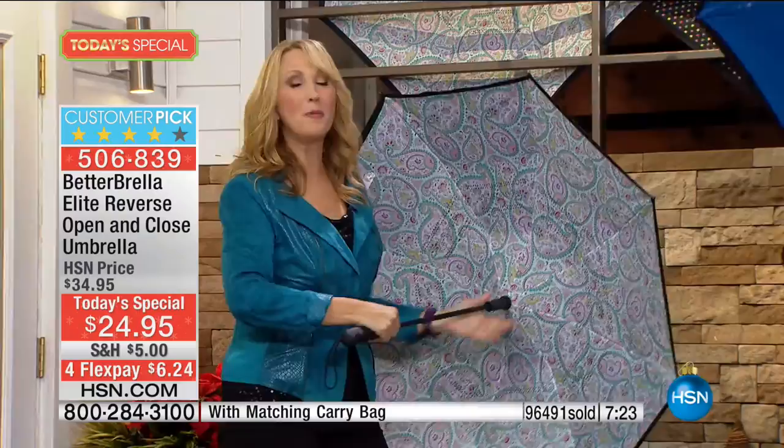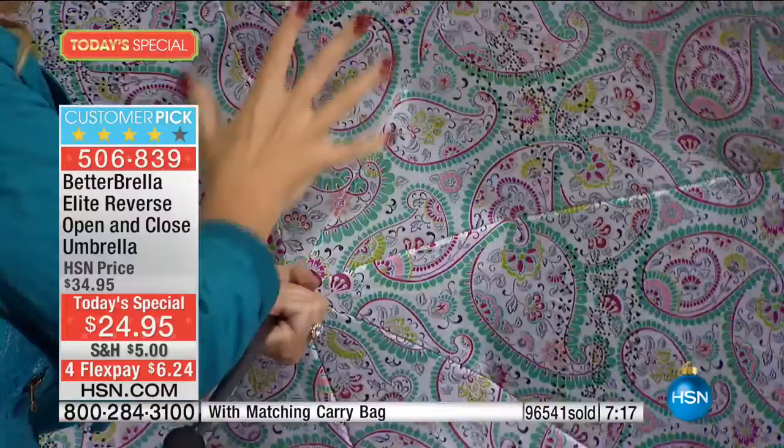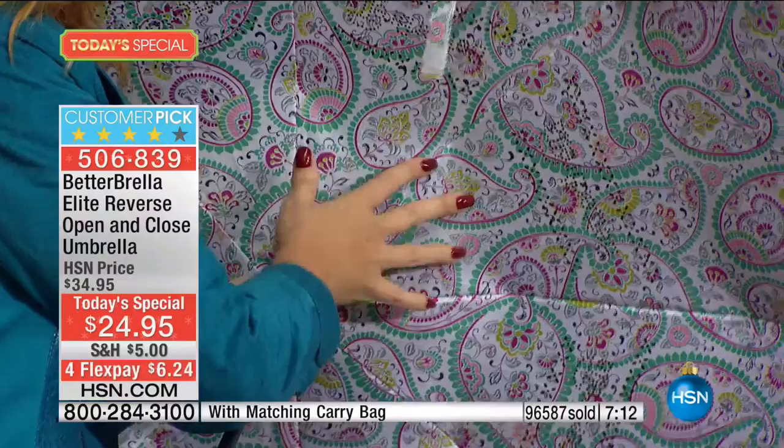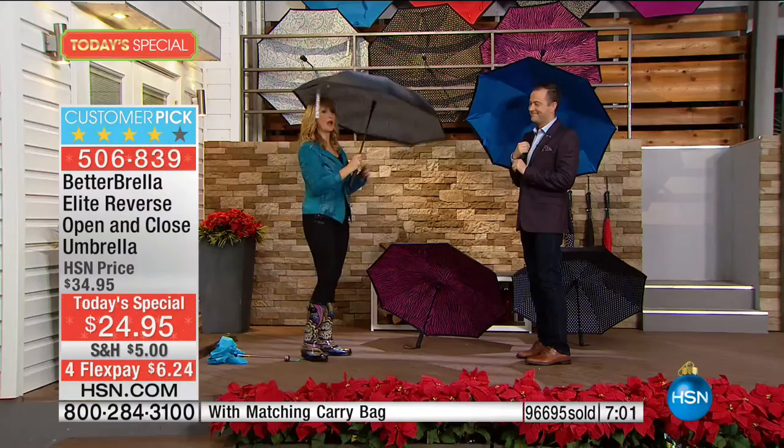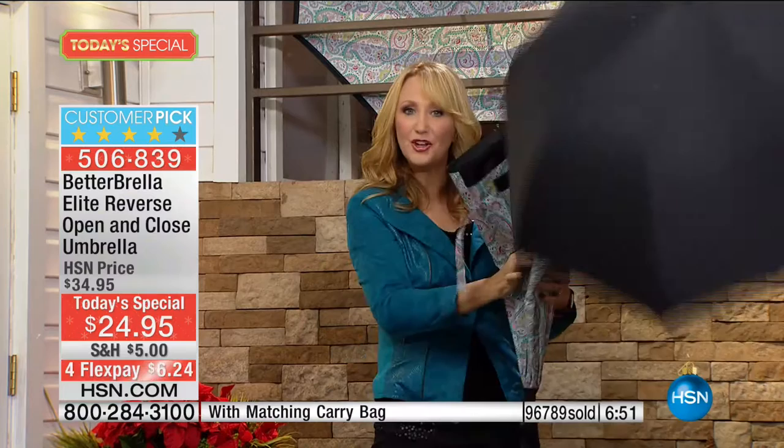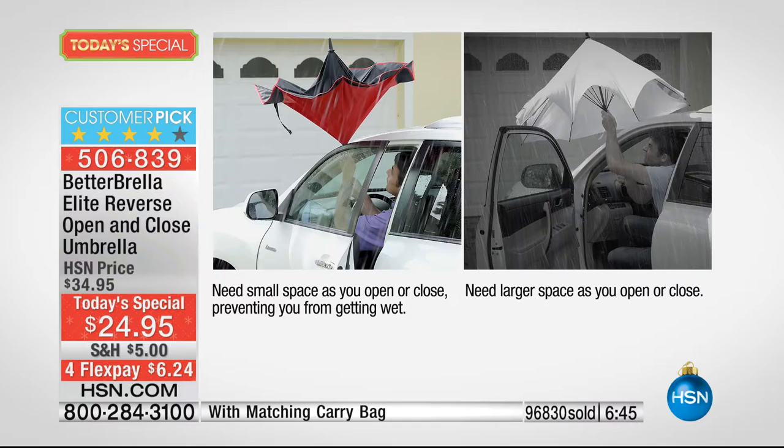No exposed metal — it's all encased. This is double ribbing, so it's very durable. It's wind-resistant to 24 miles per hour. Two canopies — it's not going to allow water to seep through; you will stay completely dry. Here's the true magic: when you see that reverse open-and-close technology, taking a traditional umbrella and turning it inside out, all the moisture is on the black part and everything you're touching is completely bone dry.